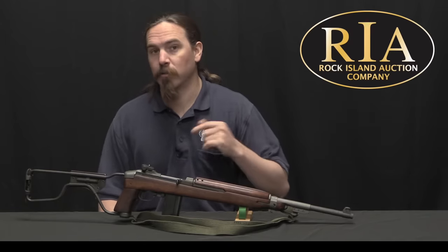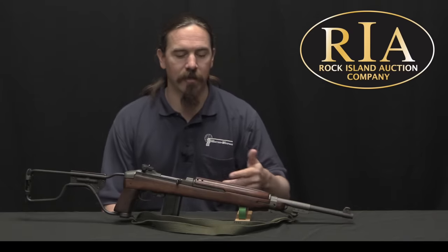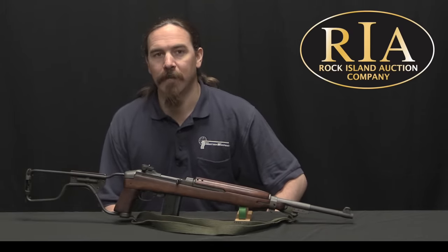If you're interested in this particular one, take a look at the description text below. You'll find a link there to Rock Island's catalogue page for it, where you can see their pictures, description, and value estimate. If you're interested you can place a bid and participate in the auction right through their website. Thanks for watching.